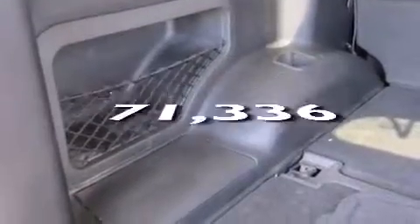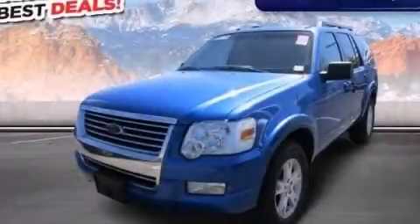Full-power accessories, and this vehicle has less than 72,000 miles. Stop by today and test drive this vehicle for yourself.